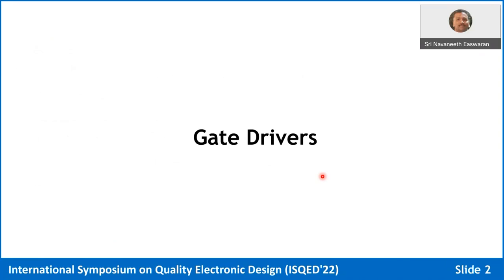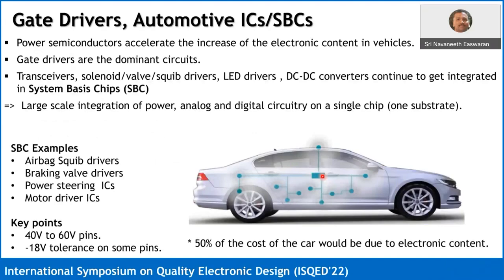Gate drivers. Power semiconductors have accelerated the increase of electronic content in vehicles, and if you look into all the components, especially the power side, it's always dominated by gate drivers. Whether you take a transceiver, solenoid, valve driver, LED driver, or DC-DC converters, everything talks about control on the gate of a power FET. How you control the gate is basically what differentiates an LED driver versus a DC-DC converter. That's why gate drivers are very important in automotive circuits.